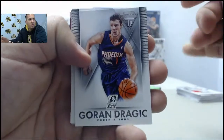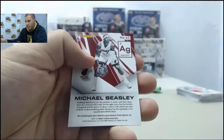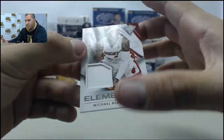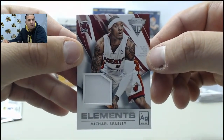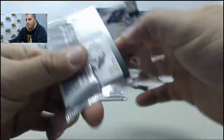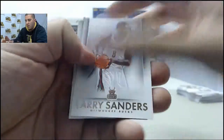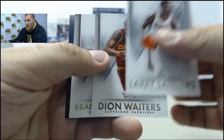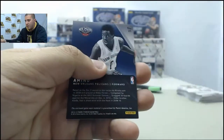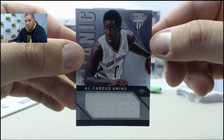Goran Dragic, Andrew Bogut, Luol Deng. Next jersey card: Michael Beasley — Michael Beasley jersey. Larry Sanders, Dion Waiters, Brandon Knight. We hit on the back — Al-Farouq Aminu, numbered to 198.